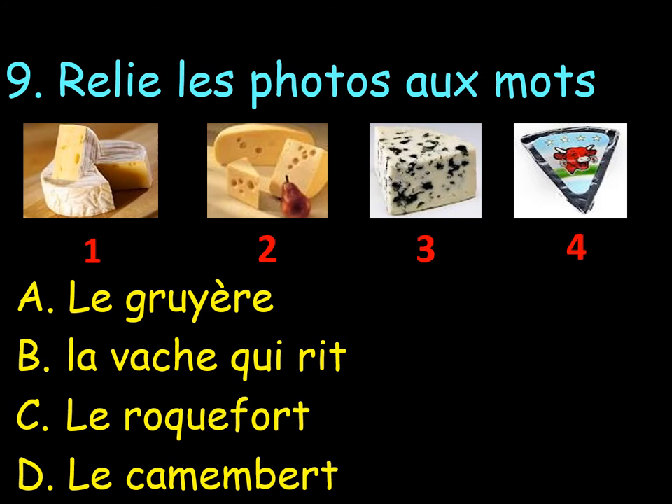Number 9. Oh, this one is very, very tricky. Reliez les photos au mot. So, can you match a picture to the word? Do we have any cheese connoisseurs?